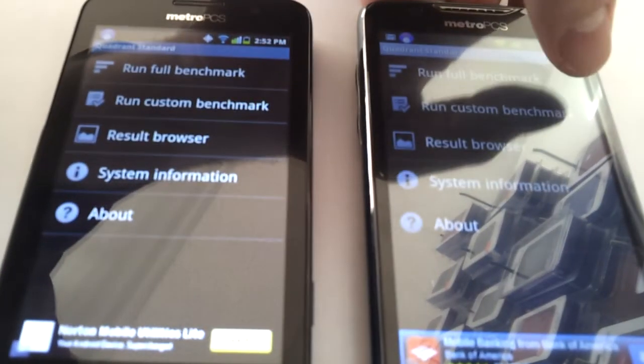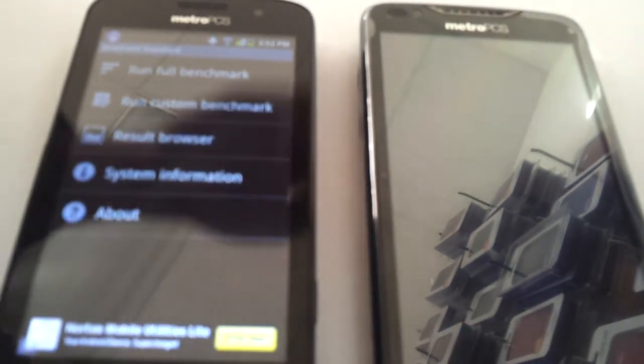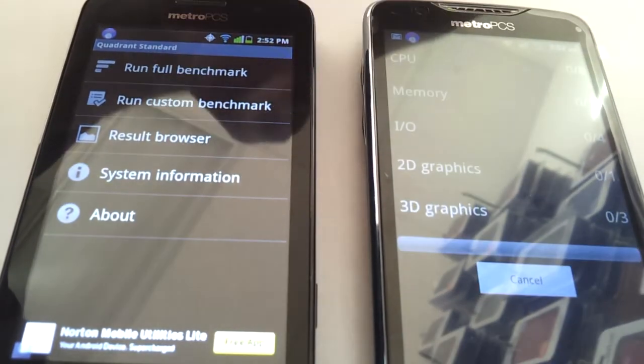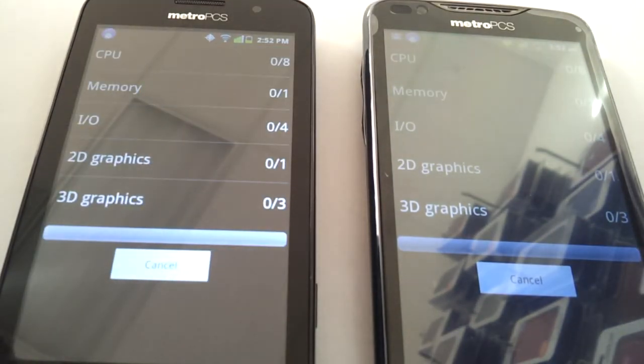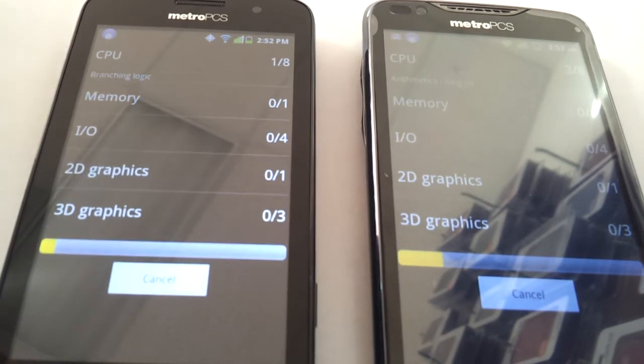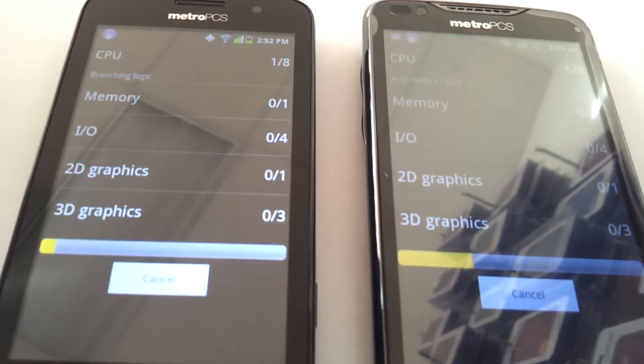This is going to be a Quadrant benchmark between the ZTE Anthem by MetroPCS and the CoolPad. We're going to run a full benchmark on both and see which one's processor moves a little quicker. I would imagine this is going to end up being the ZTE Anthem — it does have a dual-core 1.2 GHz processor compared to a 1 GHz single-core processor — but I had somebody request to make this video so I'm doing it.